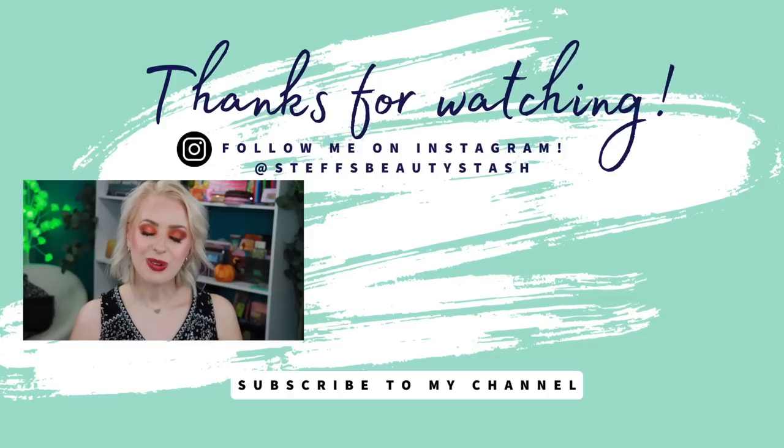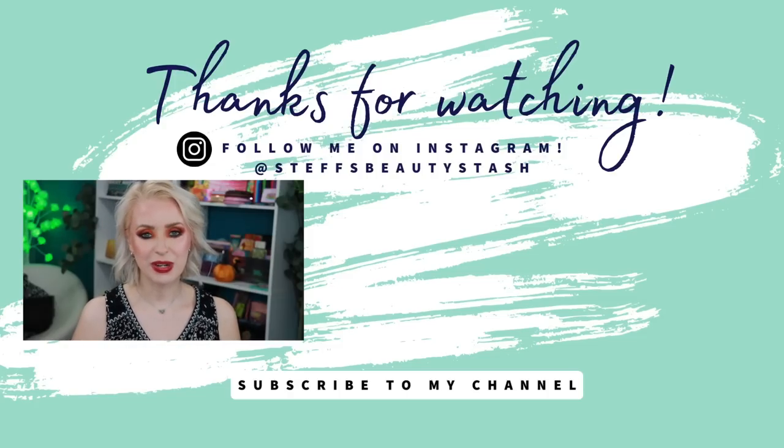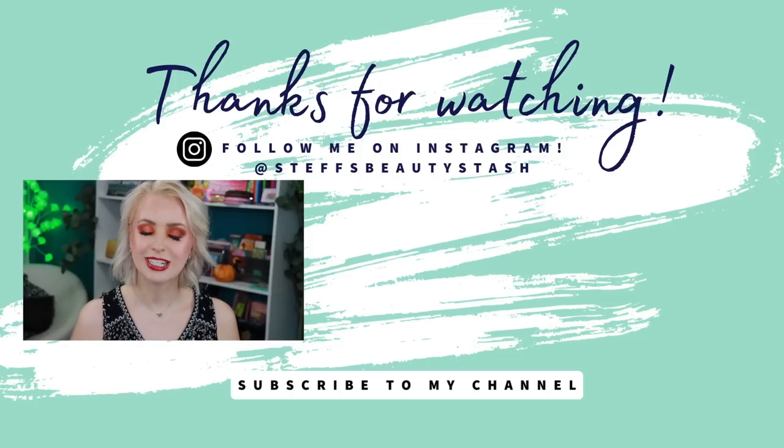Let me know your thoughts on these new Hourglass palettes in the comments — which was your favorite, and are you picking any up? Thank you so much for watching. Have a great day or night wherever you are, stay hydrated, and I'll see you all very soon!